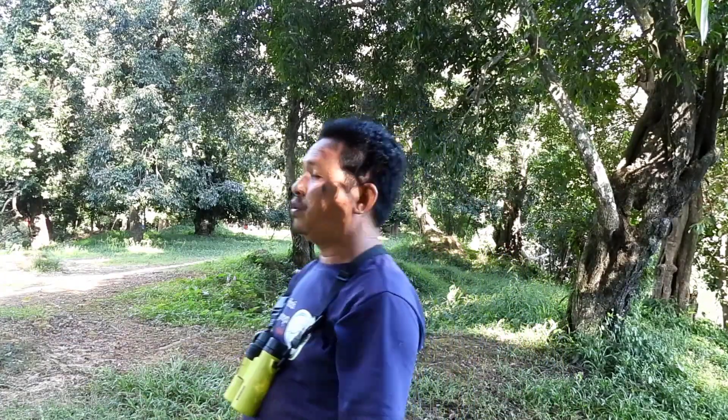Good afternoon everybody. Welcome back to our bird watching channel. Now I am at the side of Angkor Wat. It's a very beautiful sunny day. What I am happy about today is I can spot a couple of Pied Hornbill, or we can say Oriental Pied Hornbill.